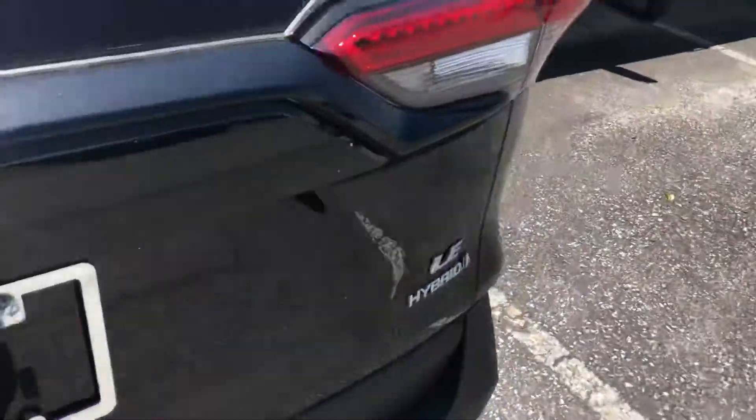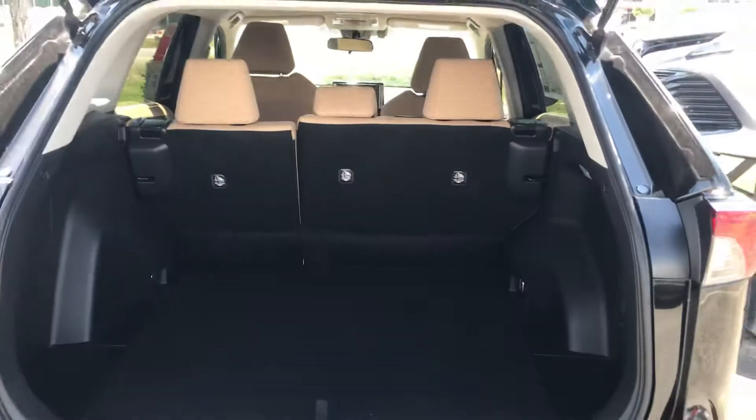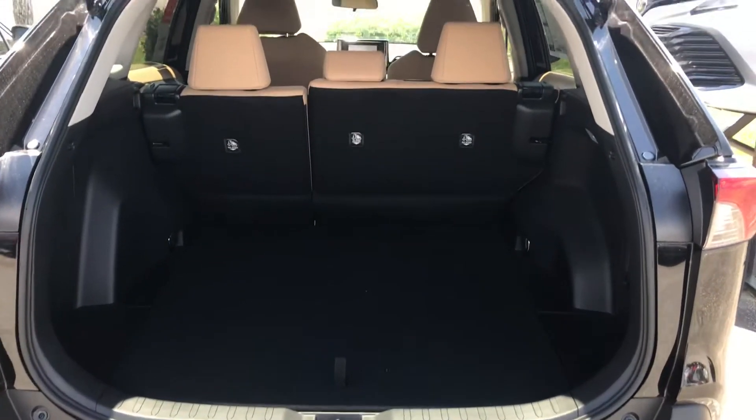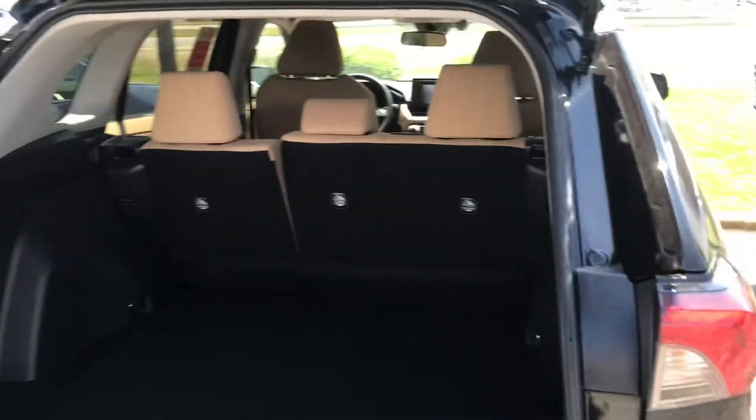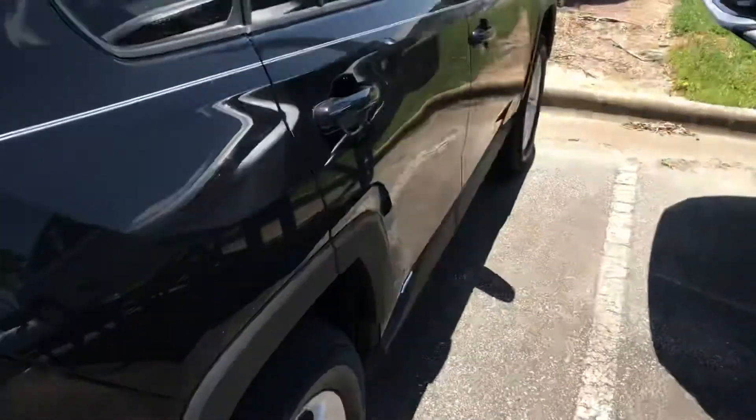We'd love to get you in here for a test drive — check it out in person and see what you think. Feel free to give me a call directly at 919-530-9203, and we'll schedule something so you can get in and take a look at it.